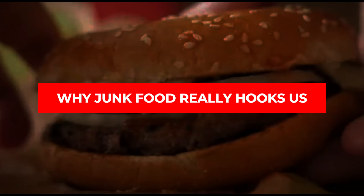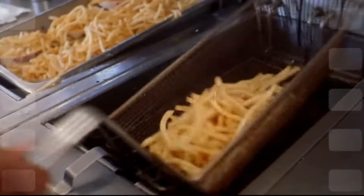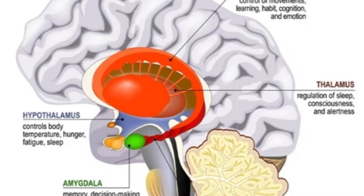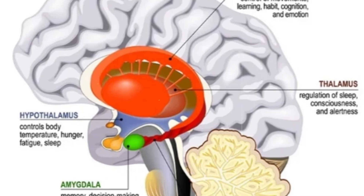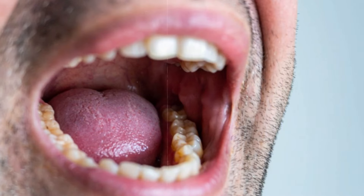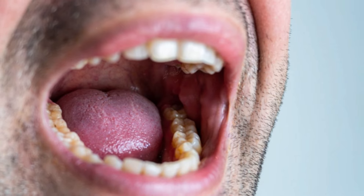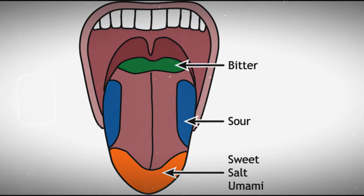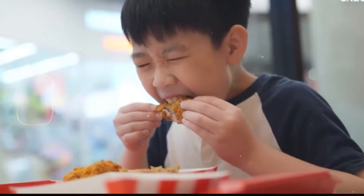Why junk food really hooks us. We don't chow down on junk food just because it tastes good. Studies show that milkshakes with more fat and less sugar activate the hippocampal region of the brain, which is linked to sensation and texture — imagine touching something soft like velvet, that's what fat does in your mouth. Meanwhile, sugar lights up the thalamus and other areas tied to taste, triggering those feel-good dopamine responses.